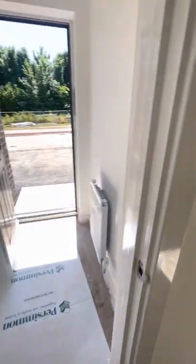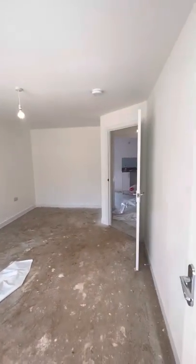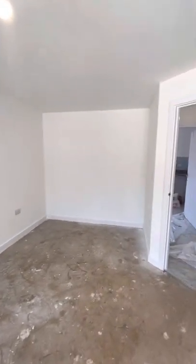As you enter the property, you do have a small porch area, and then you enter straight into the living room. The TV socket is in the corner of the room by the window, and then you have plenty of space for your sofa along the other side.